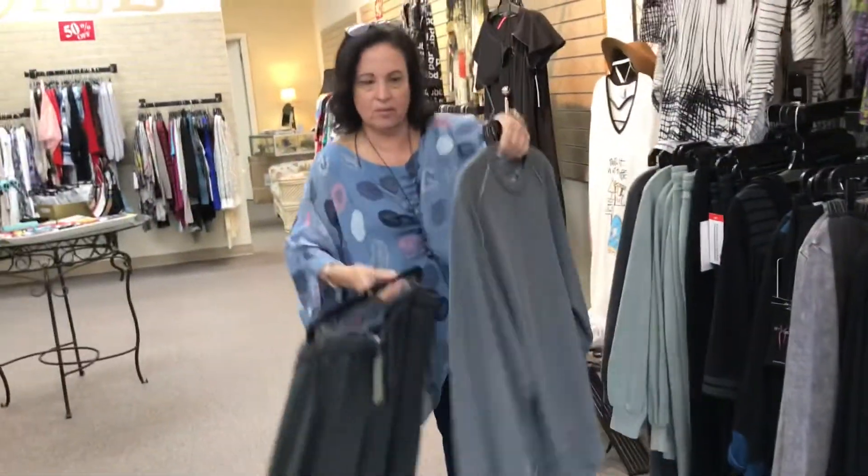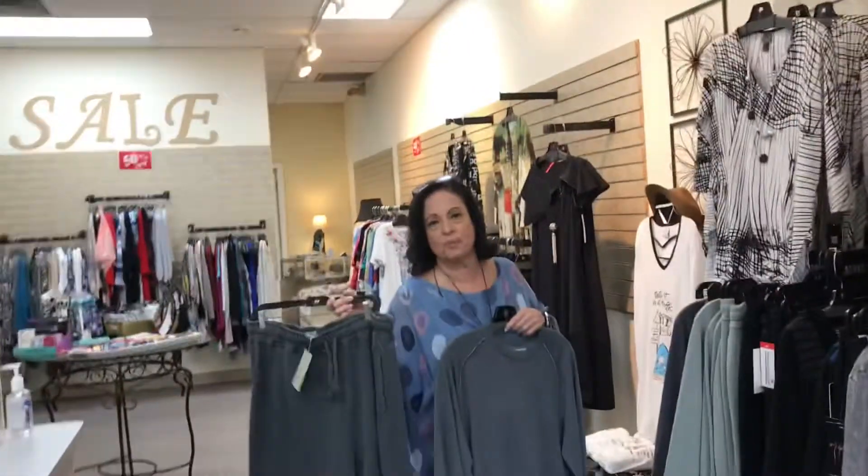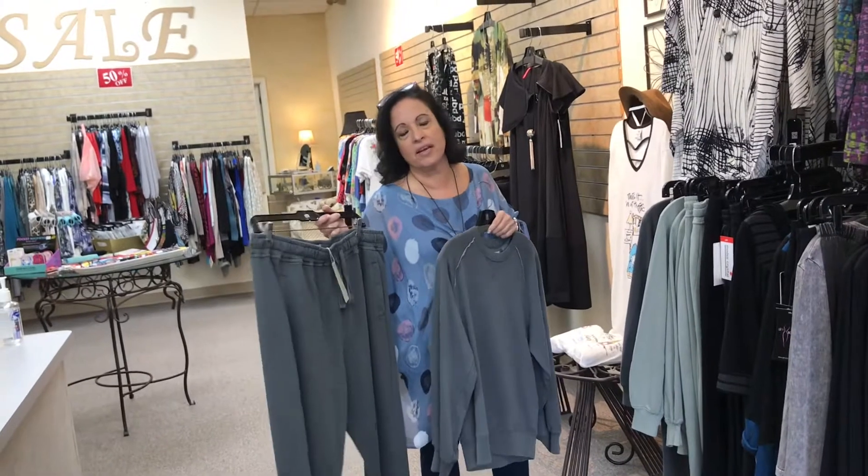Little cozy outfits. Do you have to dry clean these clothes? Are they machine washable? Everything's machine washable. That's easy — just put it in the wash and hang it up.